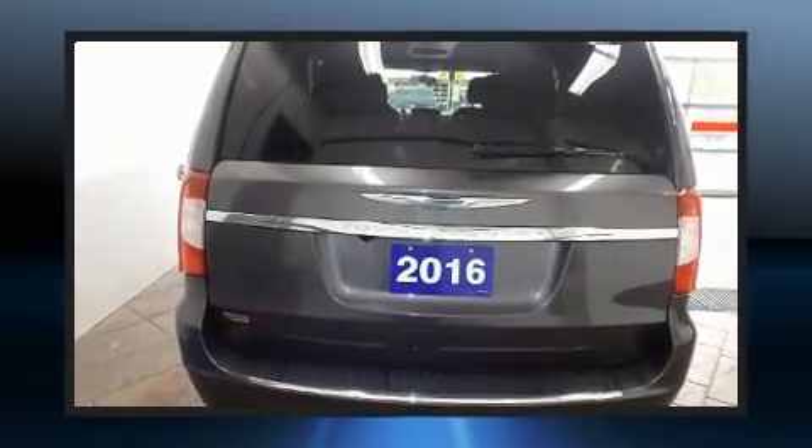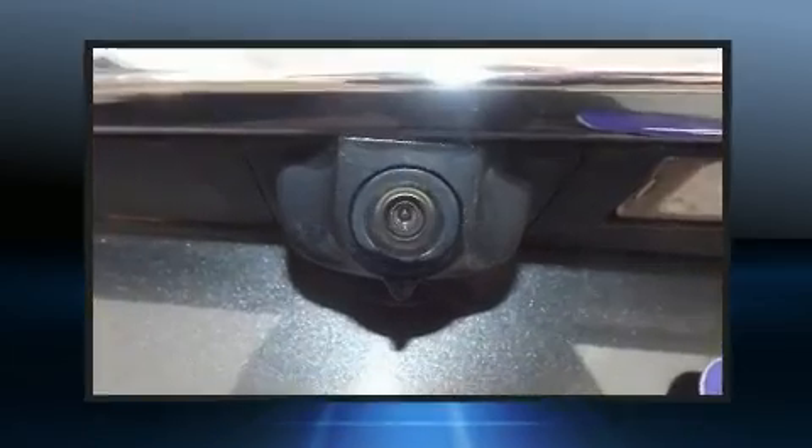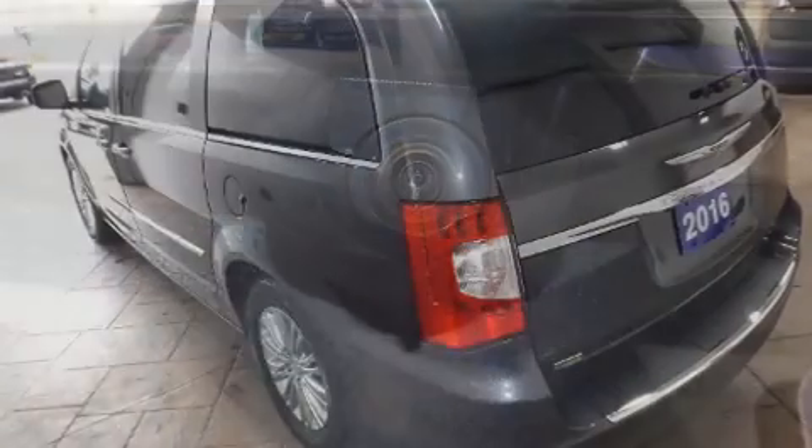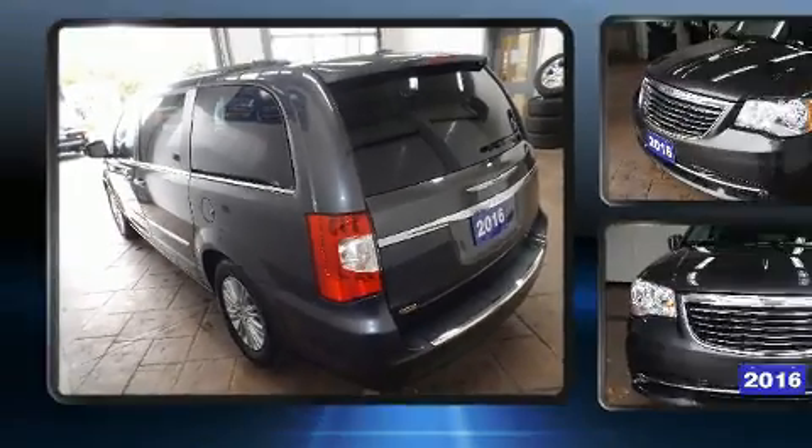All of the premium features expected of a Chrysler are offered, including adjustable headrests in all seating positions, power front seats, front fog lights, a roof rack, and a split folding rear seat.